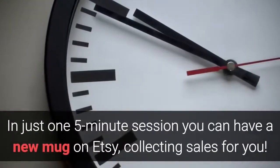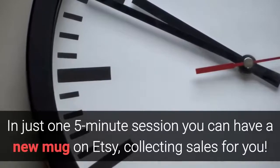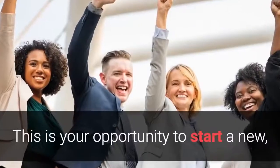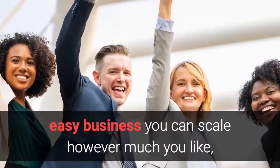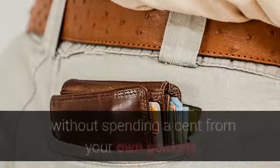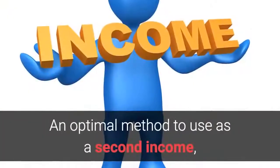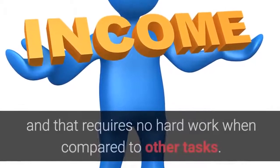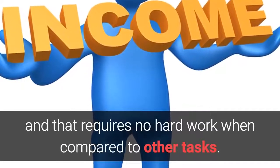In just one five-minute session you can have a new mug on Etsy collecting sales for you. This is your opportunity to start a new easy business you can scale however much you like, that can bring in passive income with ease without spending a cent from your own pocket. An optimal method to use as a second income that requires no hard work when compared to other tasks.